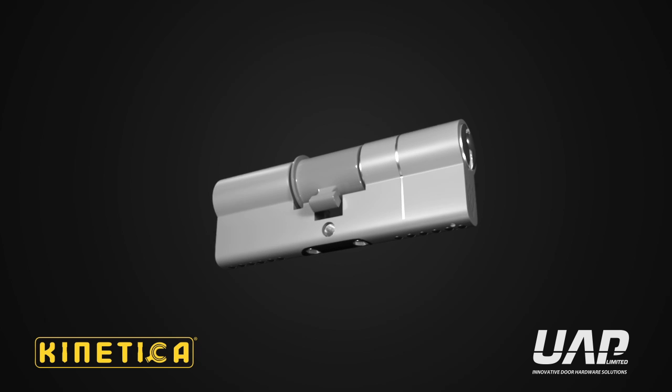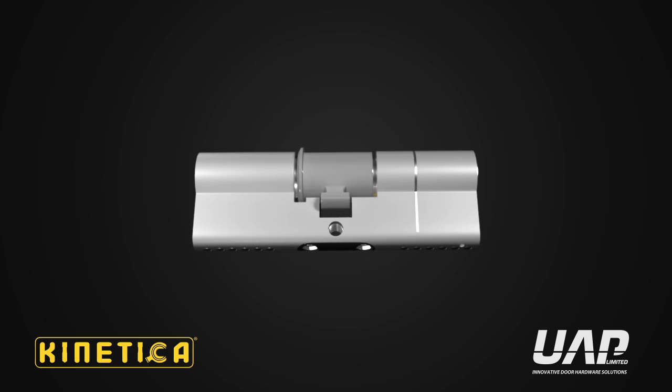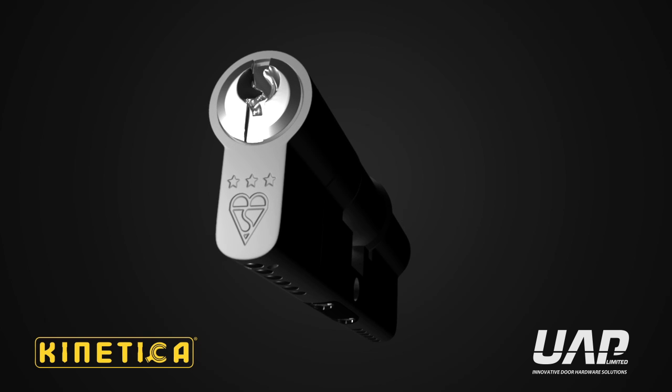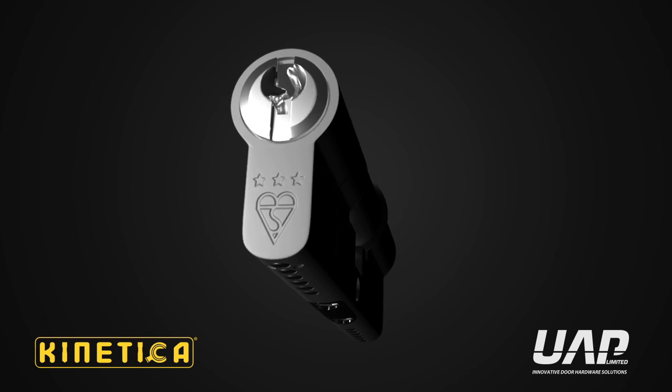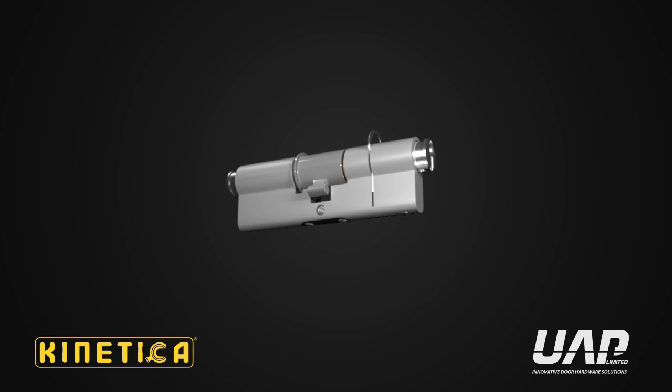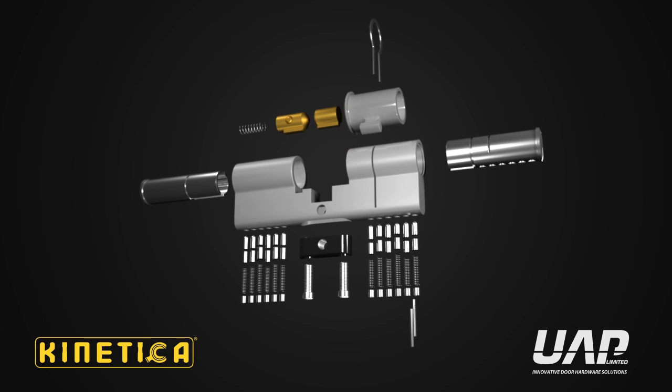Introducing CAMAS, the heart of the Kinetica system. The Kinetica 3-star Kite Mark high-security cylinder is a product of British design engineering at its very best. And at its heart is CAMAS, the Kinetica Axial Movement Attack System.